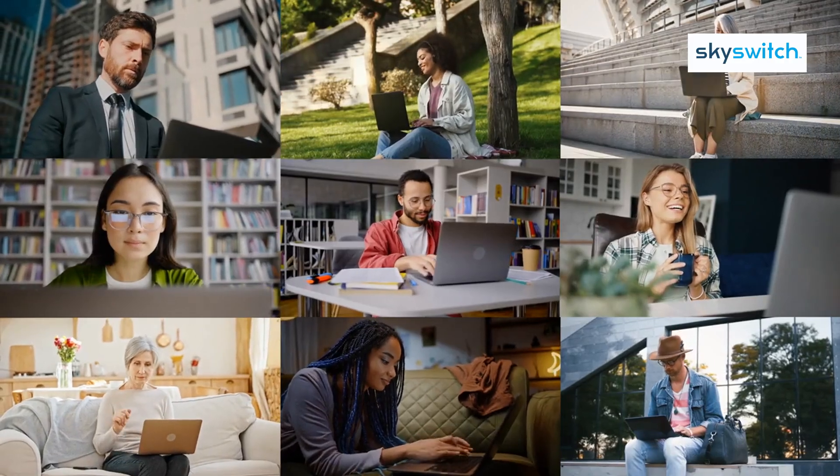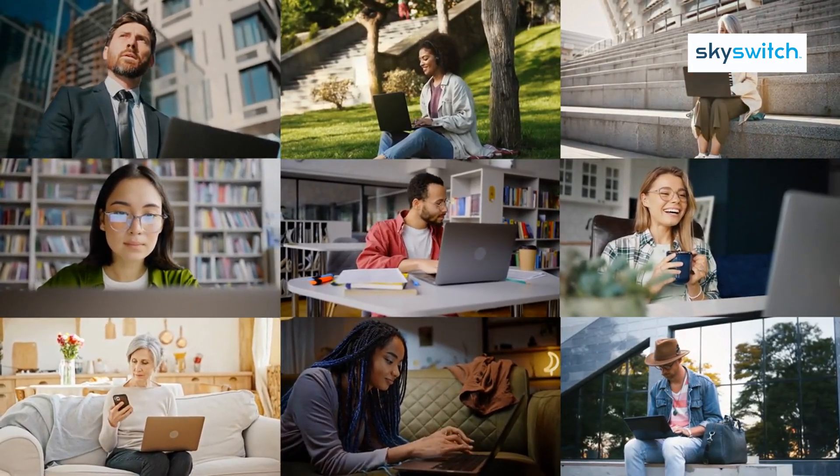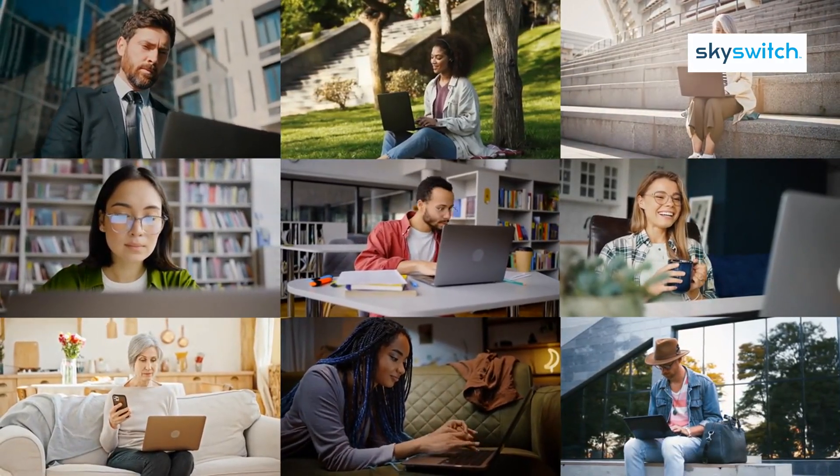Business communications have to be seamless, efficient, and secure, no matter where your employees work.